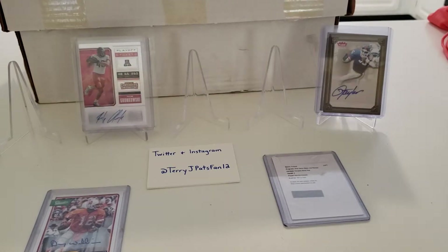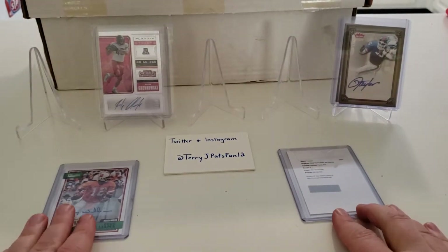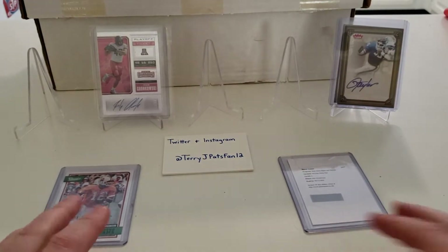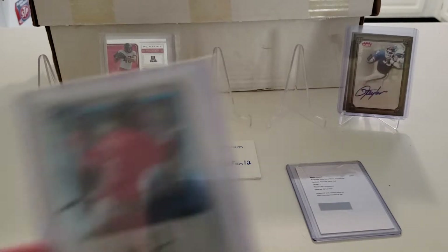I've got four more to go after this. I'll save the Buck City Breaks stuff for last, because I don't know what I ended up getting in those. They weren't very big envelopes, so they may or may not be great.